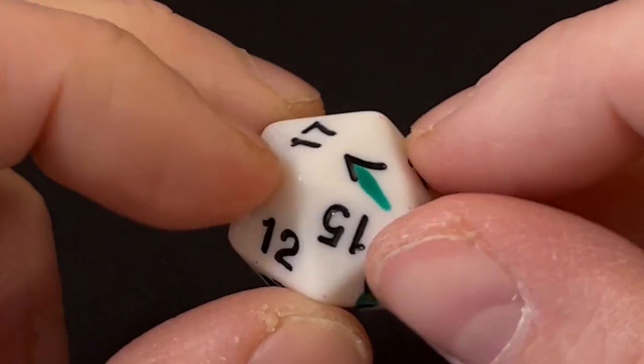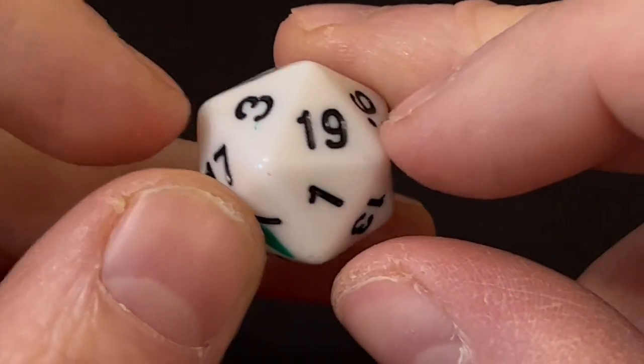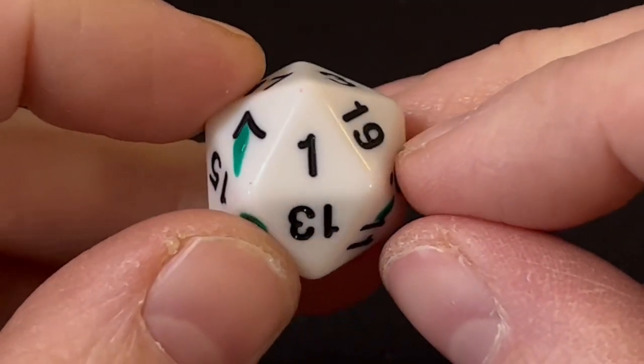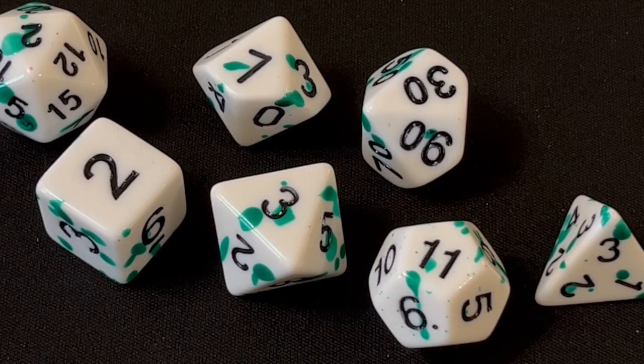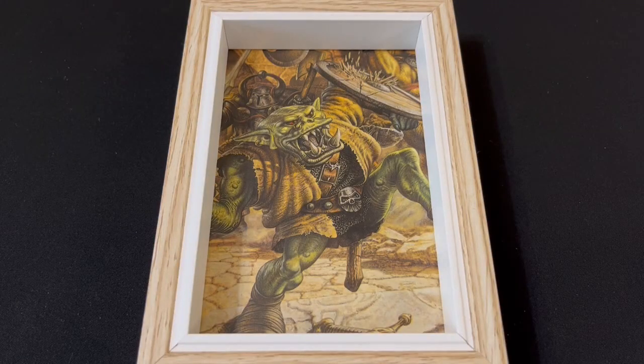If green isn't your thing, I know there are red and yellow splatter dice available as well. As with the other two sets, these are standard size with 16 millimeter d6s. The numbering is deep and well colored, and this particular set is very readable — I would say the most readable of the three. Very nice. And there we go: three sets of dice, all quite different, all nicely made, and all seemingly durable enough to stand up to regular play. But with any D&D dice set the true test of quality is in the roll.